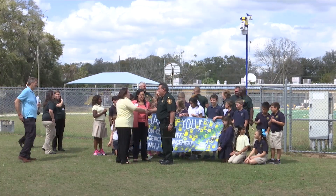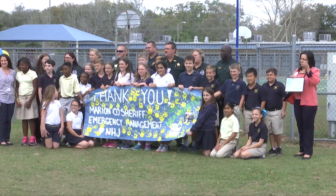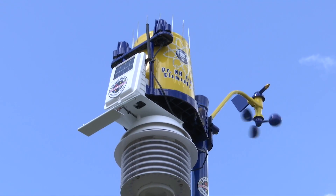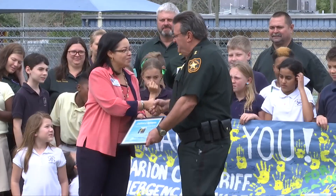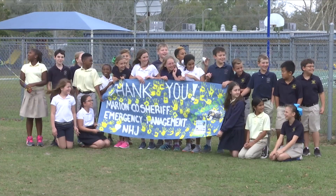Several counties around the state have partnered up with emergency management departments. After speaking with Mr. Mansouri about possible funding opportunities for our system, I reached out to the Marion County Sheriff's Department's Office of Emergency Management and showed them what WeatherSTEM could do and how it would benefit the community with alerts, monitoring rainfall, and educating students about various types of weather emergencies. They fell in love with it and partnered with us to bring it to our campus. The system and program platform costs approximately three thousand dollars, and through their grant system they fully funded our station and program.